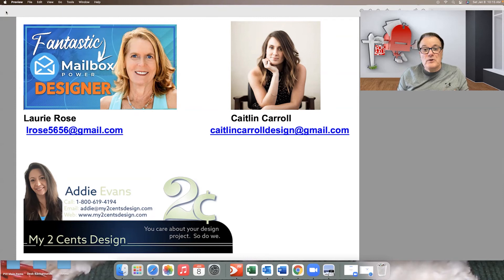So, Lori, Caitlyn, and Addy will do wonderful work for you. They're busy, so you'll have to get in line, but all three of them are affordable and do outstanding work. Hope it helped — have a great day and I'll see you on the next video.